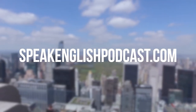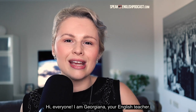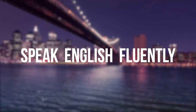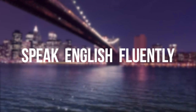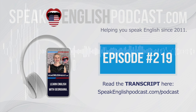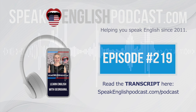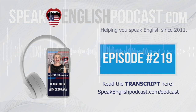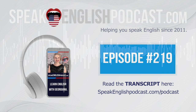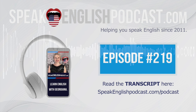Welcome to Speak English Podcast with your host Georgiana — the podcast that will help you to speak English fluently with no grammar and no textbooks. Hi everybody, I am Georgiana, your English teacher and founder of SpeakEnglishPodcast.com. My mission is to help you to speak English fluently. In today's episode, I'm going to tell you how you can get vegetables without going to the supermarket — and I'm not talking about magic.